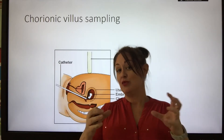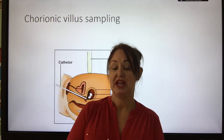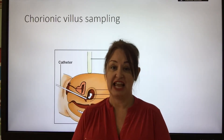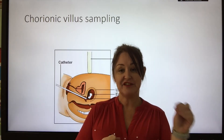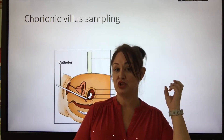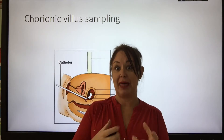Screening can also take place with embryos before they're implanted into the female. If a woman is going through IVF, she might have 7, 8, or 9 different fertilised embryos to choose from. They can take a few cells from each of those embryos, find out which don't carry the abnormality, and then implant those.